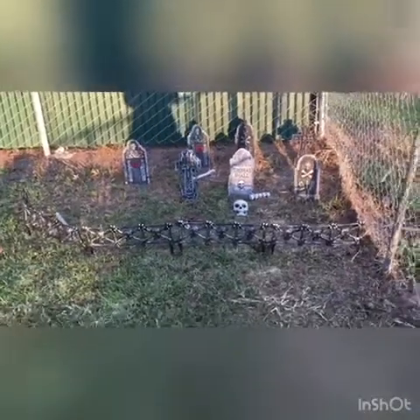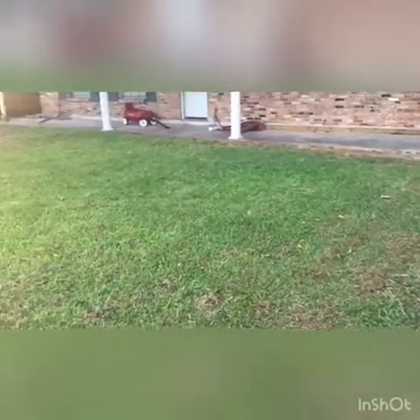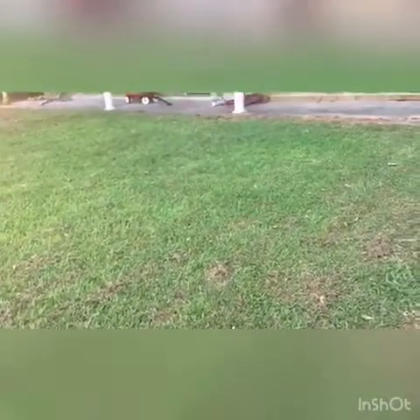There's our graveyard. Tomorrow we'll probably decorate this next section. It's just really hot outside — got a little breeze but not enough to talk about. Plus I've got to get the blow-ups out and get them all batteried up and stuff.